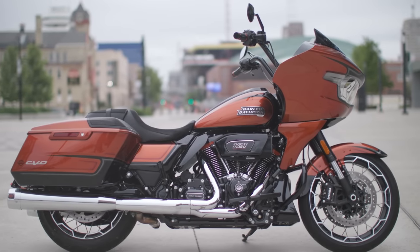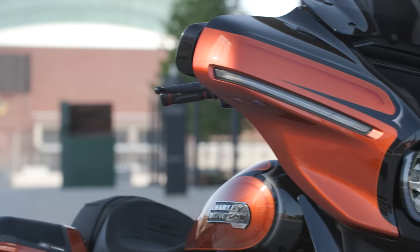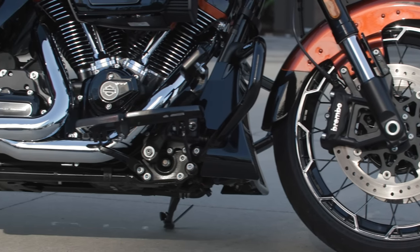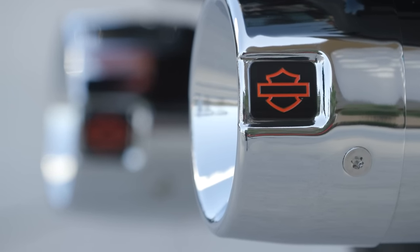Another thing that Harley did with this motor is VVT — variable valve timing. This is technology that's been out for a long time in automobiles, but not for a long time in motorcycles. Harley has this in the RevMax engine — it's in the Pan America and also the Sportster S — but this is the first time you're seeing it in the Milwaukee 8.